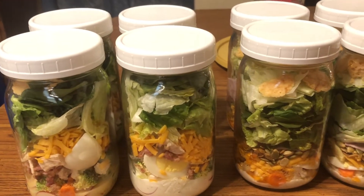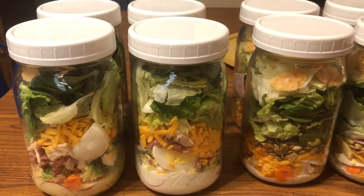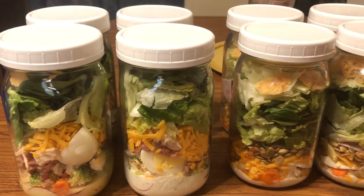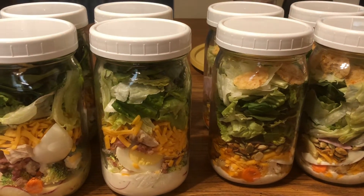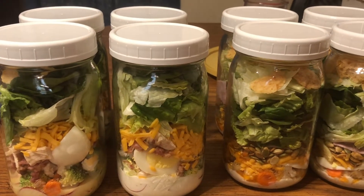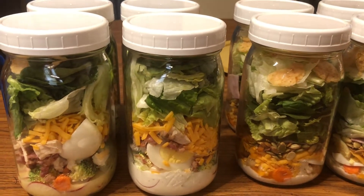Hey guys, it's Lori! I thought I would show you what I'm up to today. I'm making some salads in a jar - I've wanted to do this for a long time. John and I decided let's just do it; we want to try it and see if they really stay fresh in the fridge if you put them in a jar like this. Let me tell you real quick what's in them.